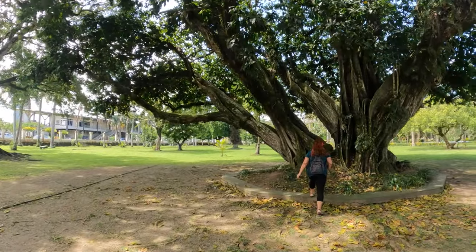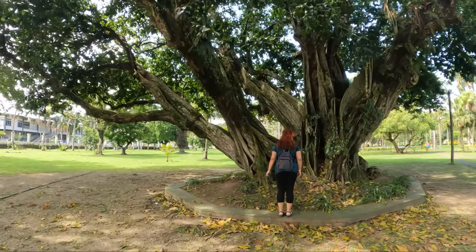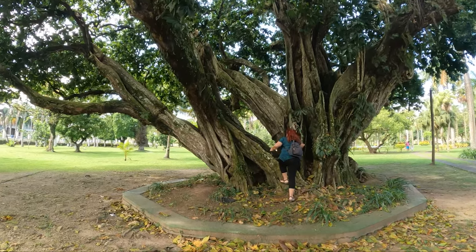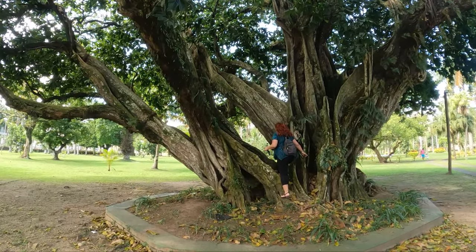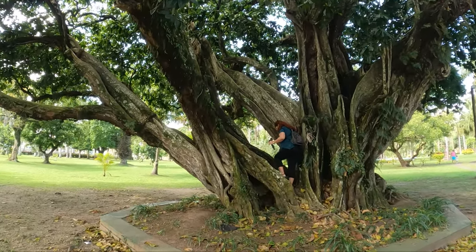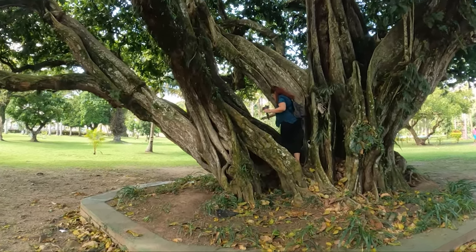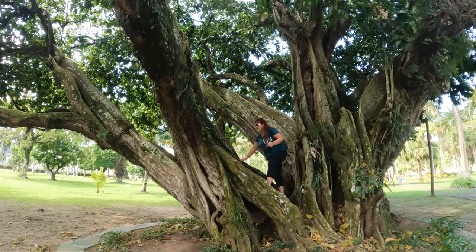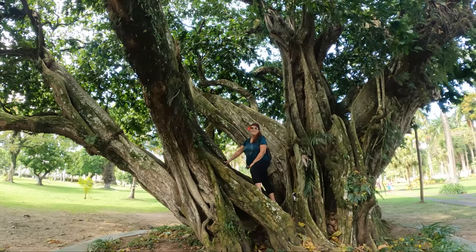Wow, look at this tree! I found the big tree. That is a big tree. You want me to go on top? I'm going hiking, baby. What are you doing up there? I'm like a monkey — don't I look like one?